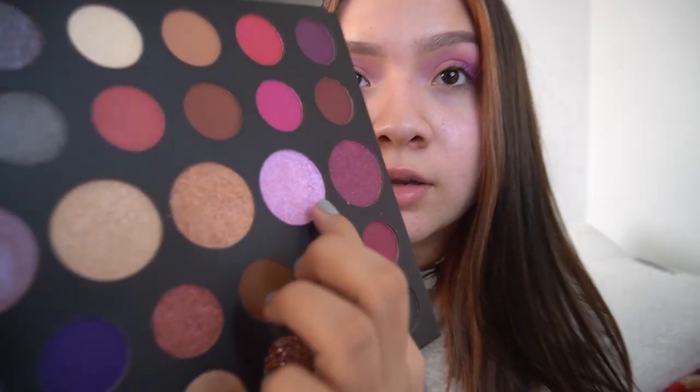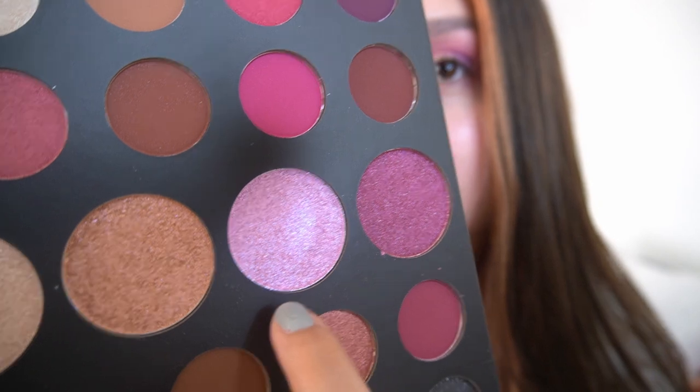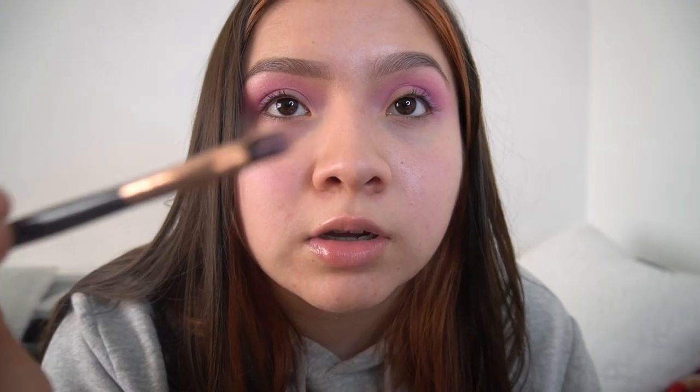I was choosing between a few shades and I'm going with 'Here for It.' I swatched it on my finger to see how it looked. I got a clean flat brush, got it wet, picked up that shimmer, and put it on my eyelid. Oh my gosh, this is like an ASMR moment! I just finished and it's really pretty — I really like that color.